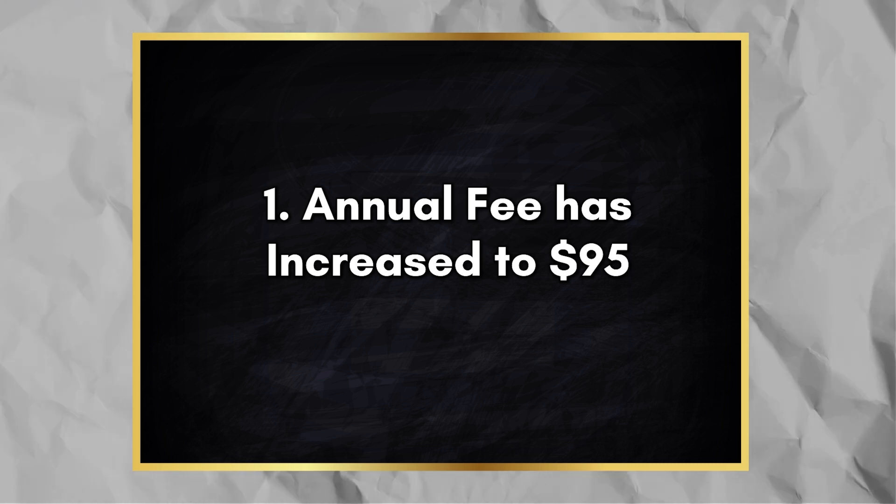The annual fee has increased from $75 to $95, which is not that unexpected given the amount of new benefits this card has. Even with that increase, the annual fee is still just under $100, which puts this card on par with a lot of other mid-tier cards in the same category, such as the Chase United Explorer, American Express Delta Gold, and the Citi AAdvantage Platinum Select. But unfortunately, annual fees are going up as a whole across all credit cards.